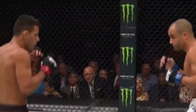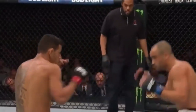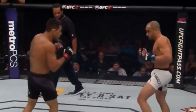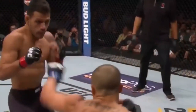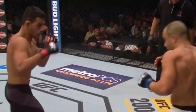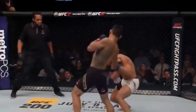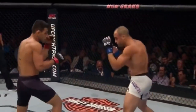Nice left hand there from the champ, and the counter right by Alvarez. Alvarez showing a lot of faints and head movement here in the early going. Inside leg kick is there for Dos Anjos. Every fight in Alvarez's career you can watch, but you hear his fans chanting. He just ate a big right uppercut from RDA.